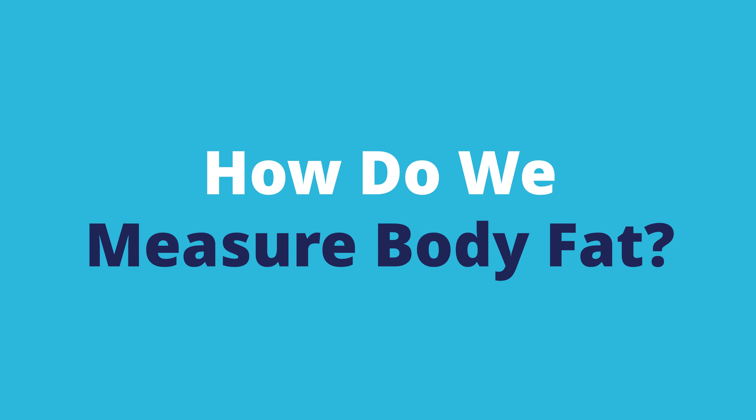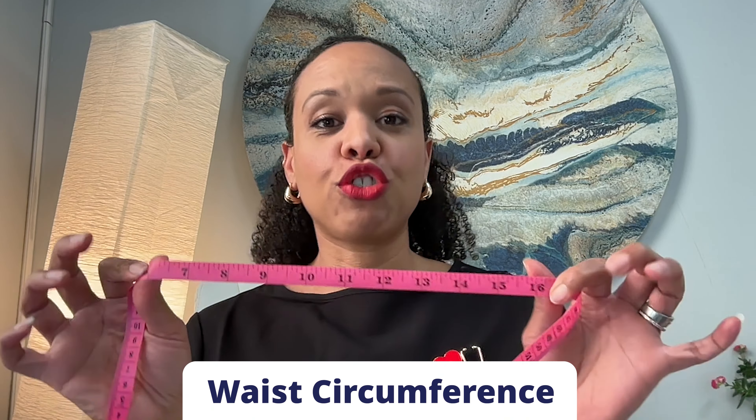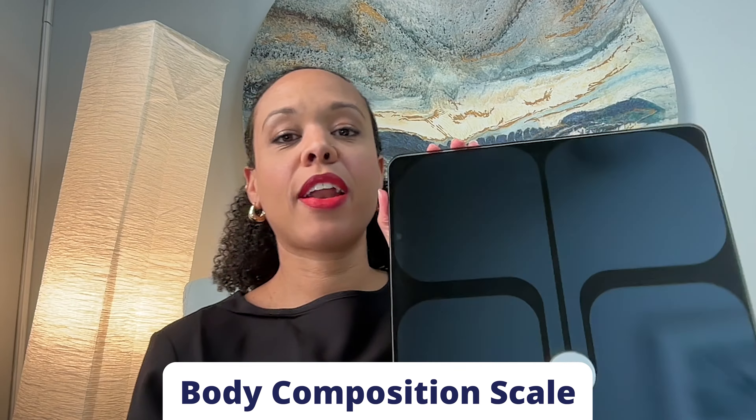So how do we measure body fat? You might say, I just get on my scale and see one number — how am I supposed to know if I'm losing fat or gaining fat, other than maybe noticing some cellulite? There are a couple of ways. Waist circumference is tried and true — it's an easy way to measure around the abdomen to help determine if there's a lot of visceral fat present within the intra-abdominal cavity.